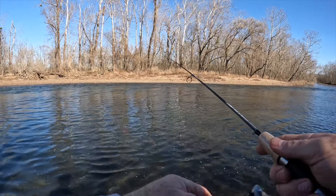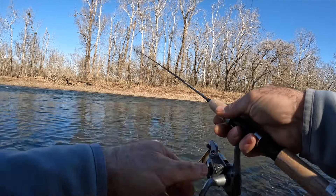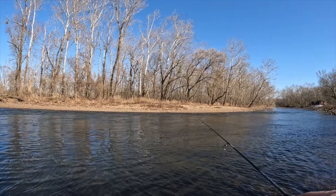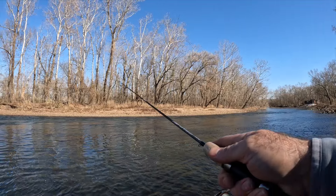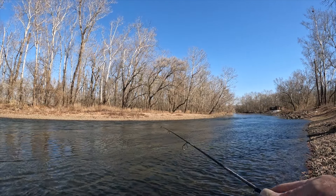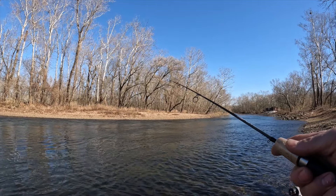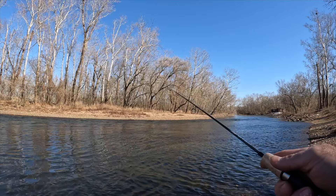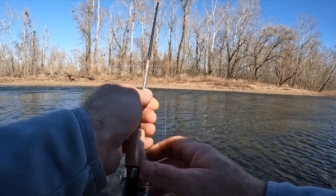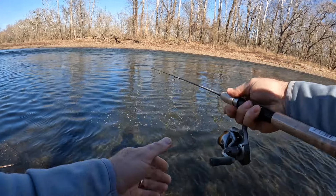I just missed one — dadgummit! Had a bite right there. We might just catch us one, guys. Wind picked up just as I got it out there. They got me again — maybe they are biting it down there. Okay, here we go again.